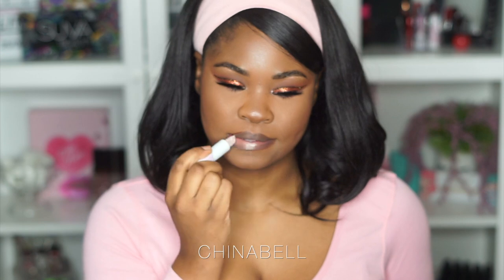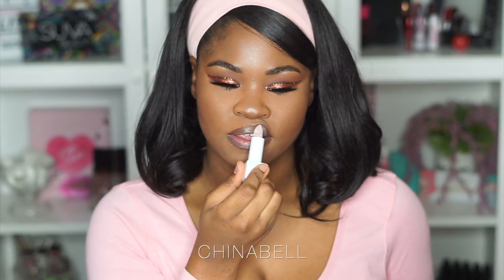Moving on to the next color — how do we even pronounce this? I actually looked it up and it's 'Négligée.' It's pretty. I feel like there's not much difference between the first and second one on me, but it is so moisturizing. I really like having this on my lip and it doesn't feel itchy — you know how glitter products can feel scratchy on your lips? It doesn't feel like that at all.